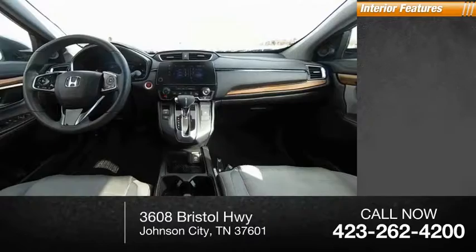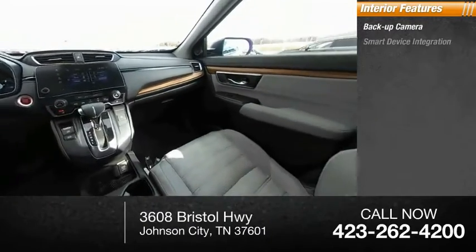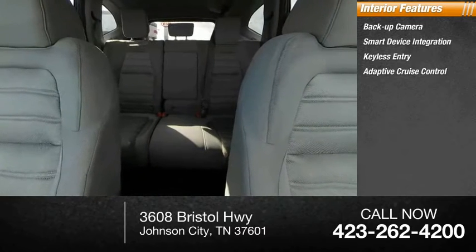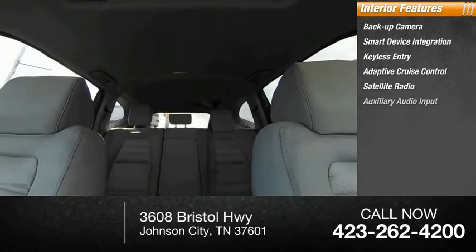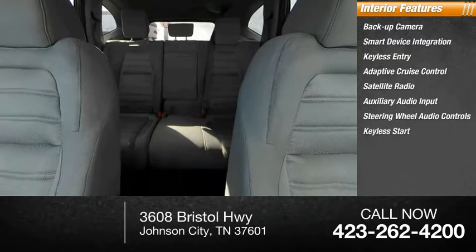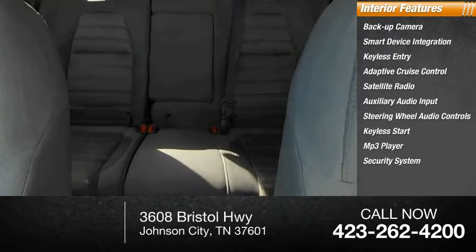Inside you'll find backup camera, smart device integration, keyless entry, adaptive cruise control, satellite radio, auxiliary audio input, steering wheel audio controls, keyless start, MP3 player, security system.